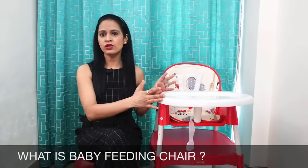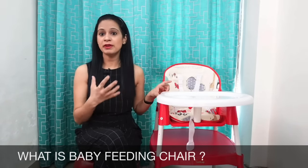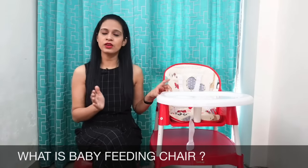तो feeding chair ऐसा chair होता है जो कि specially designed किया जाता है, बच्चों के सारे ही safety aspects को cover करते हुए, ताकि वो बच्चों के लिए absolutely safe हो.